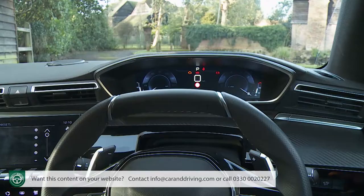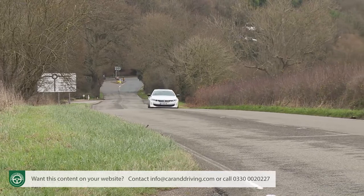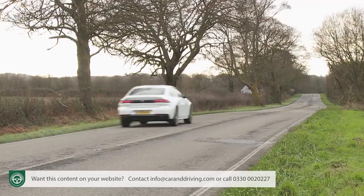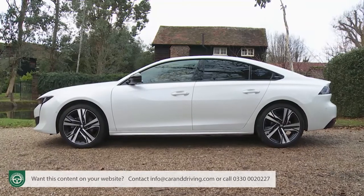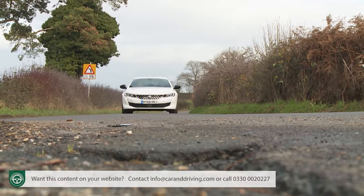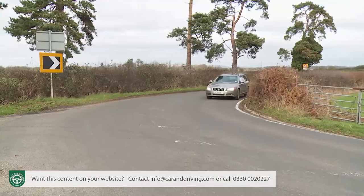Whatever 508 you choose, you should find it to be a car that you bond with quite quickly. That focused i-cockpit driving position is one reason for this, but another is that this Peugeot isn't quite as wide as some cars in the class, so when you're sat within the lane of a typical British A or B road, you feel there's a touch more space to breathe. Cruising refinement is also impressive, helped by the sleek aerodynamics and installation of thicker premium-style glazing.